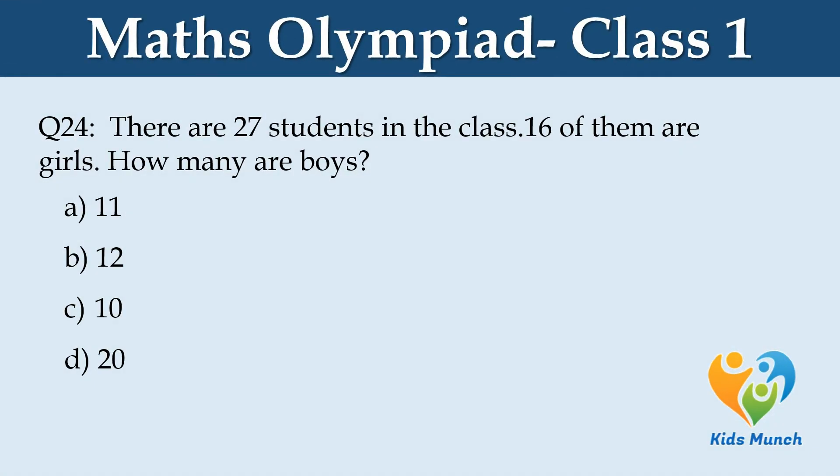There are 27 students in the class. 16 of them are girls. How many are boys? Option A. 11, Option B. 12, Option C. 10, Option D. 20.